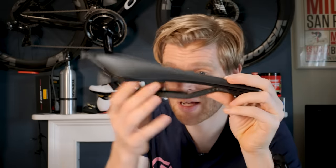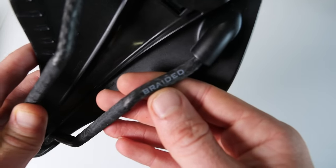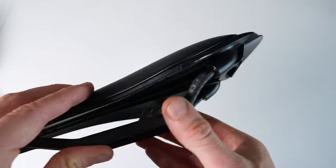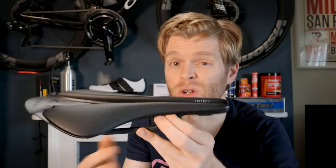Something to be aware of: if you do want a really bling lightweight saddle with carbon rails, check that your bike can accommodate it, because carbon rails are oval and not all seat post clamps will fit an oval rail — you might need to change that. Metallic rails and alloy rails are round in cross section, so just be aware of that.